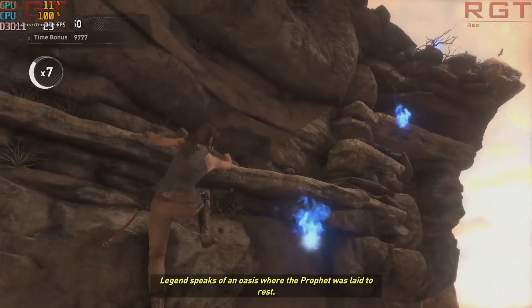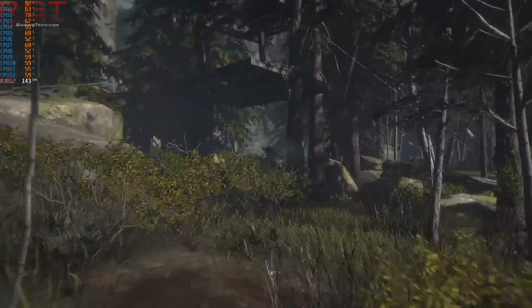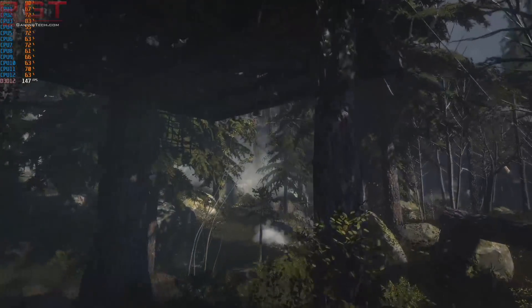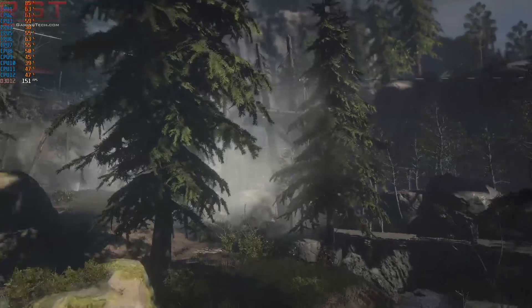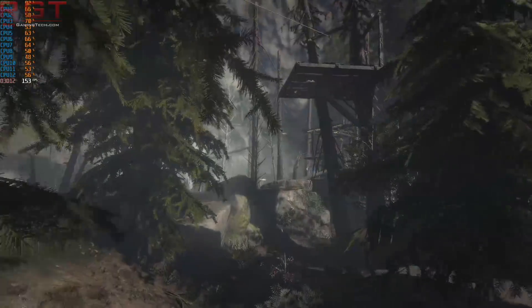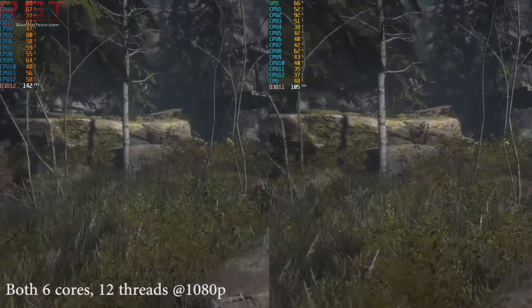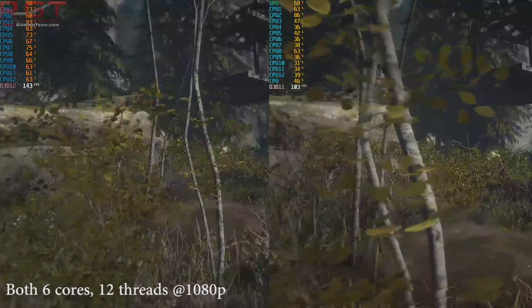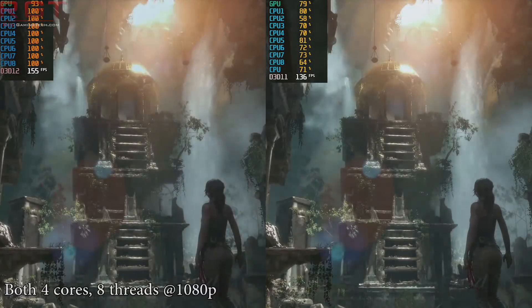One of our favorite benchmarks is Rise of the Tomb Raider, and this set of testing is no different. We run the game using both the built-in benchmark and manual runs through the game's Geothermal Valley level. Starting with the built-in benchmark, which shows a rolling demo of several of the game's locales, we can immediately see a slight nod towards DirectX 12 — though slight is the operative word.